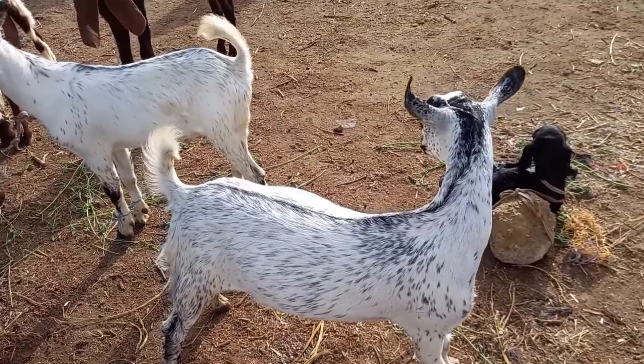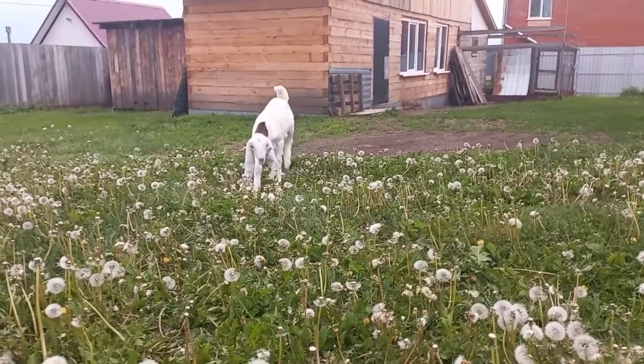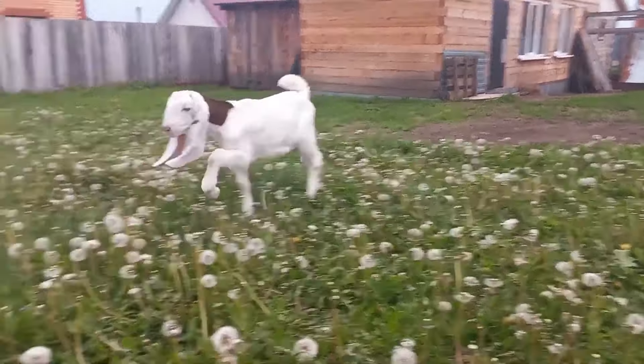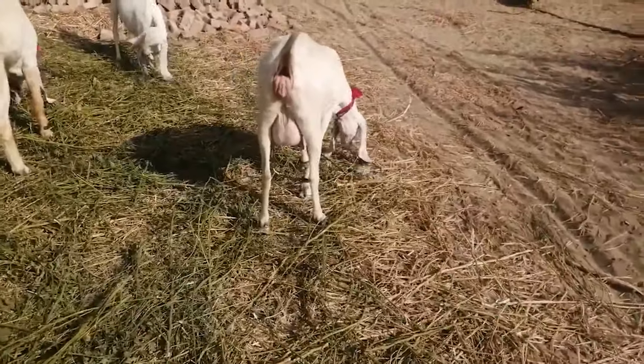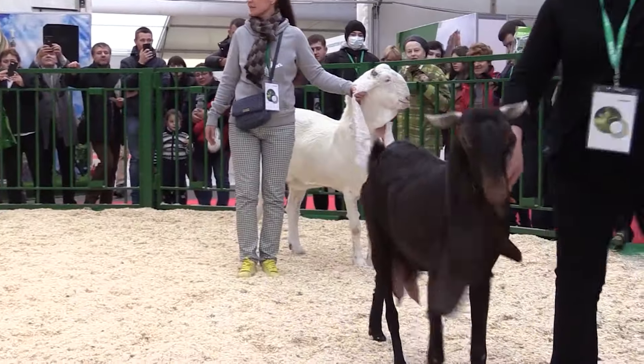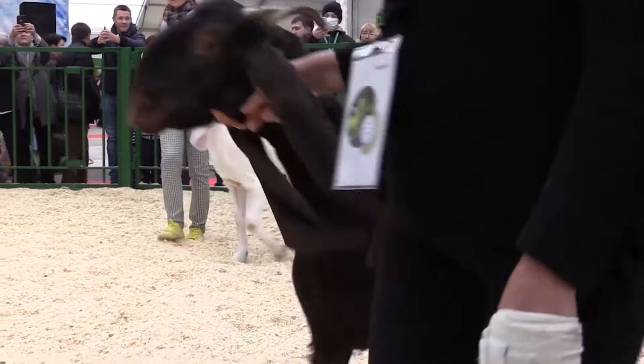Do we know much about the goats we are familiar with? Well, this is a horned, eternally bleating animal that gives milk, fluff, and maybe some eat it — many of us will say. However, there are many breeds that some have never even heard of.